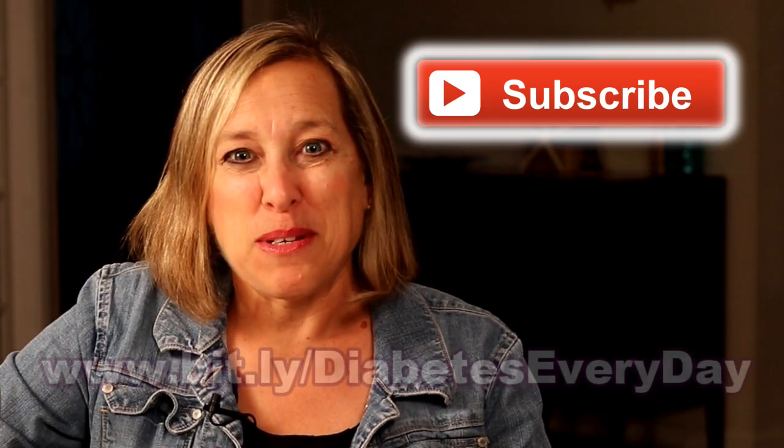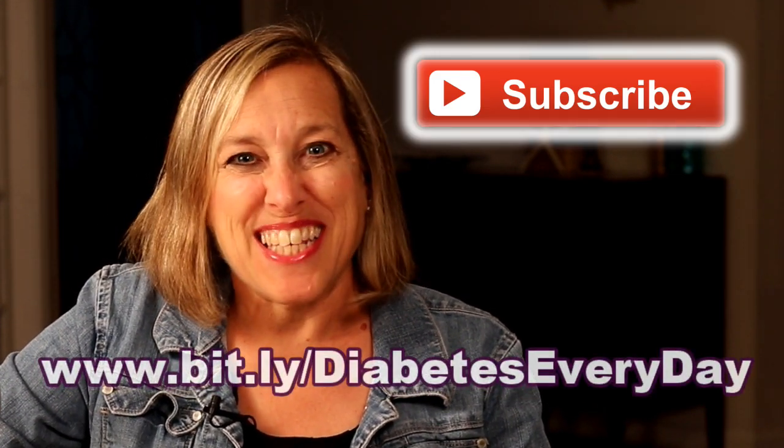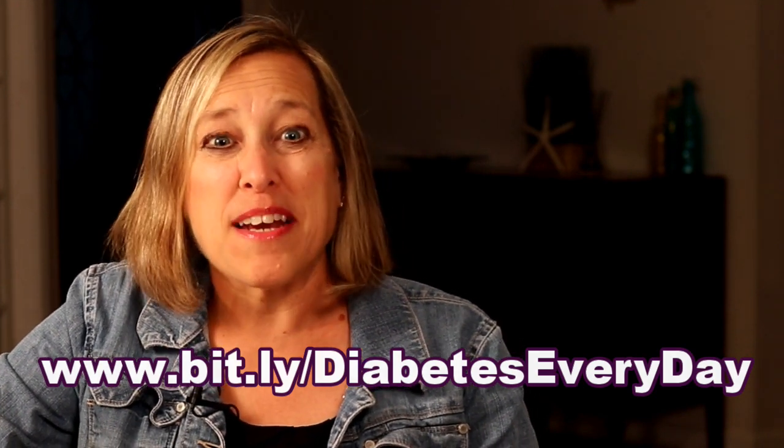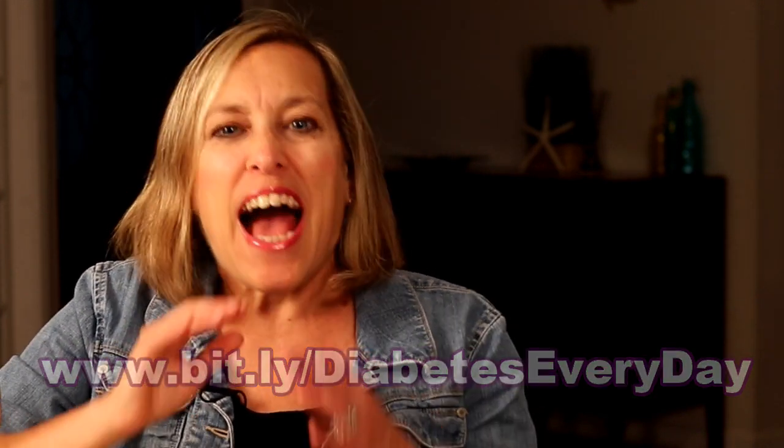Please hit subscribe on my YouTube channel here at Diabetes Every Day. This channel is all about diabetes — type 1, type 2 — and how to successfully manage diabetes, enjoying life and living it to its fullest. So join me and hit subscribe.